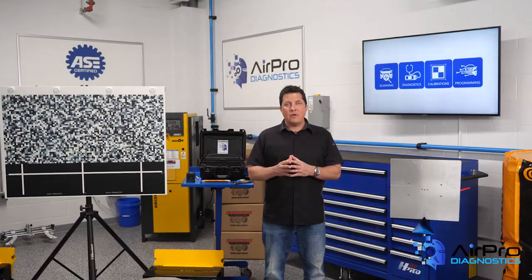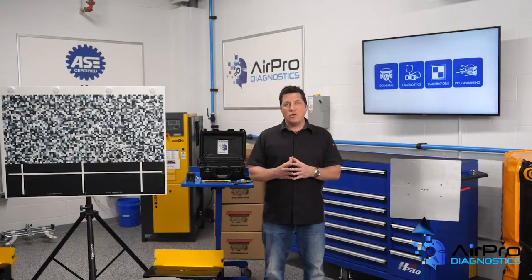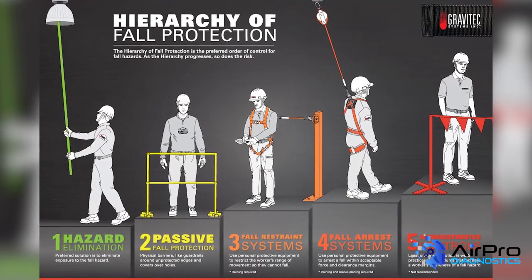Number seven: fall protection training requirements. This is another standard that mostly applies to construction, but should be applied to general industry when necessary. Falls are among the most common causes of serious work injuries, and workers can fall into an automotive pit when there aren't protective measures in place.